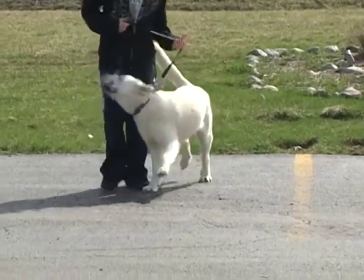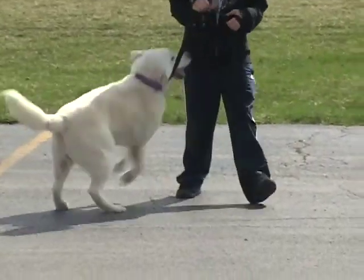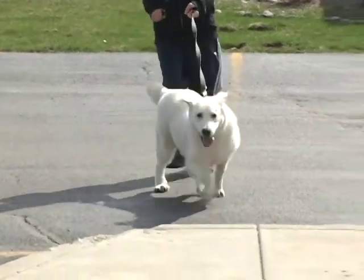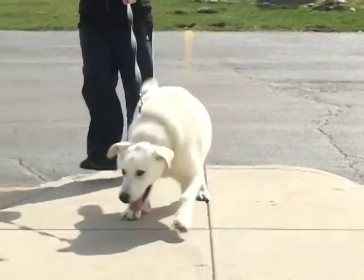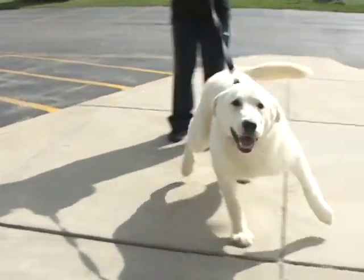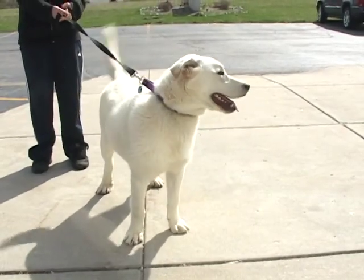Casper is just a baby, believe it or not. He's 10 months old, he's a big boy and he's going to get bigger. They're guessing Pyrenees mix and they just simply don't know. He is kind of a goofy, big, happy, smiling, tail-wagging boy.